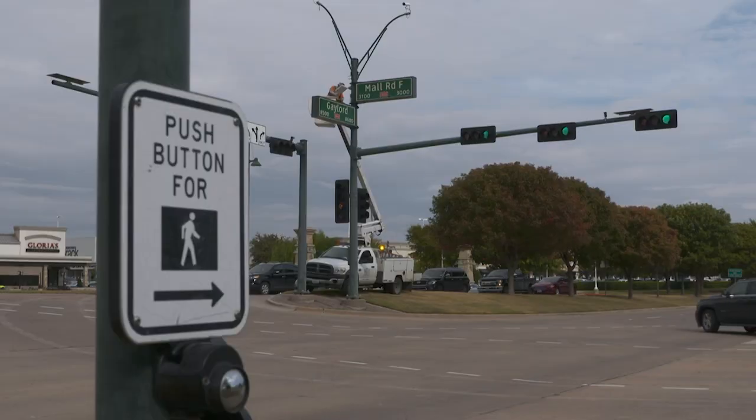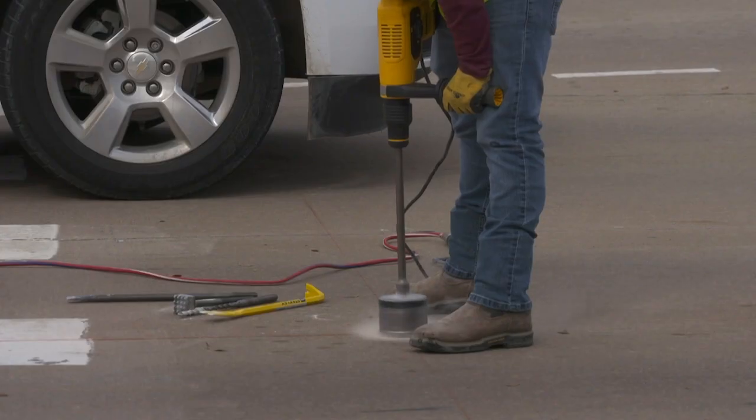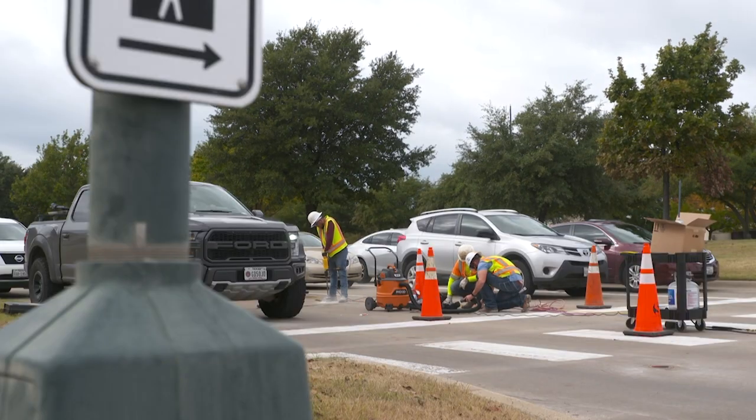That's our goal — we're trying to improve travel time and reduce delays. City of Frisco engineers are working to get a new traffic control system up and running along Preston Road to help improve traffic flow through that area.